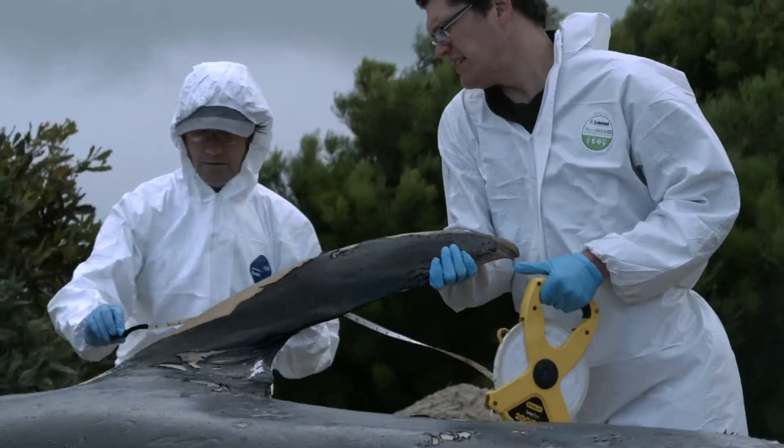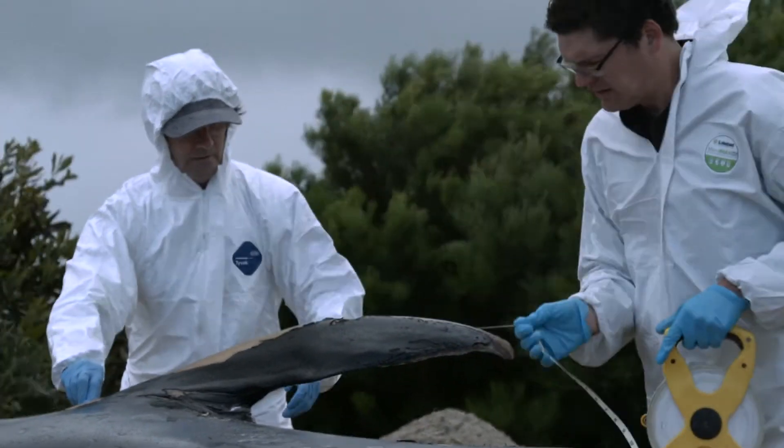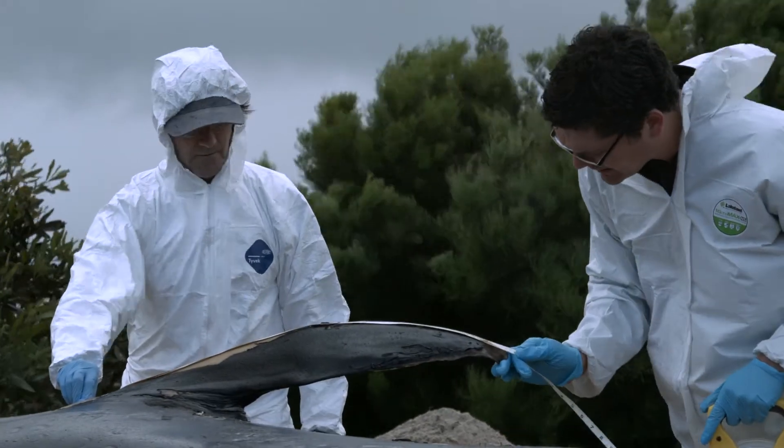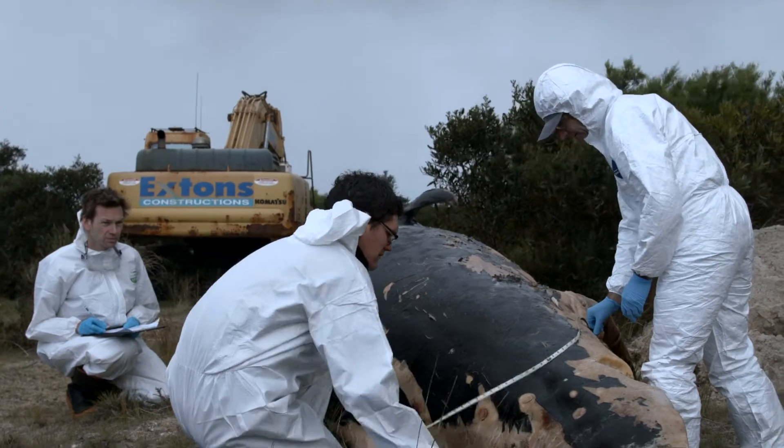It is the first adult specimen collected for Museum Victoria's whale collection, and it will inform scientific research in Australia, but also internationally, for decades, hopefully centuries to come.